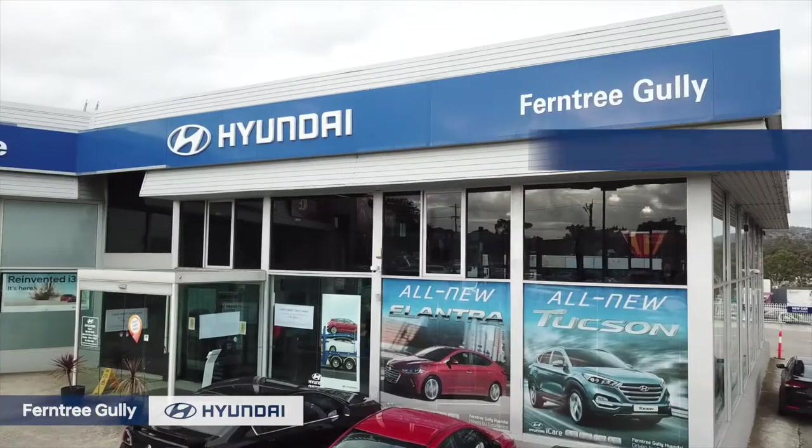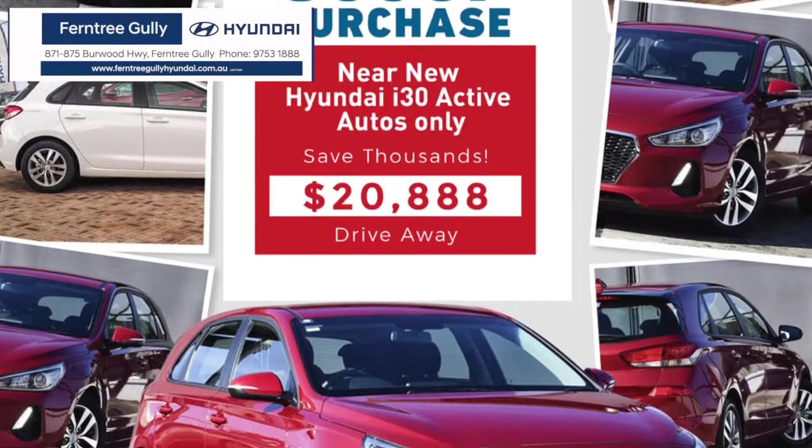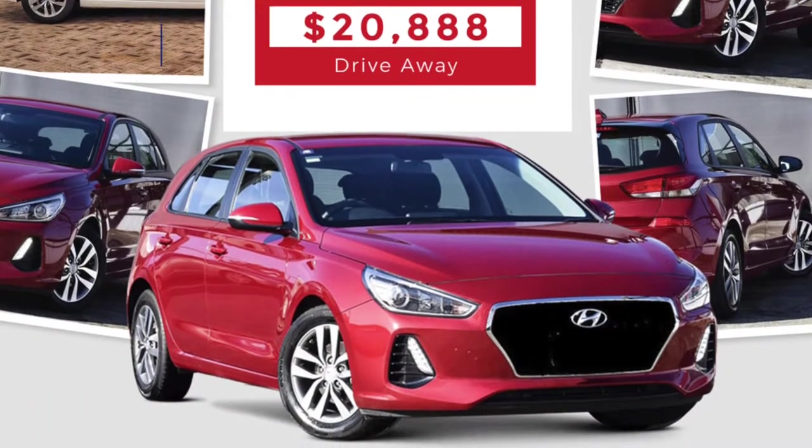Save up to $4,000. Great finance options available, but hurry — this won't last long and it's only available at Ferntree Gully Hyundai. Visit ferntreegullyhyundai.com.au. LMCT11061. T's and C's apply.